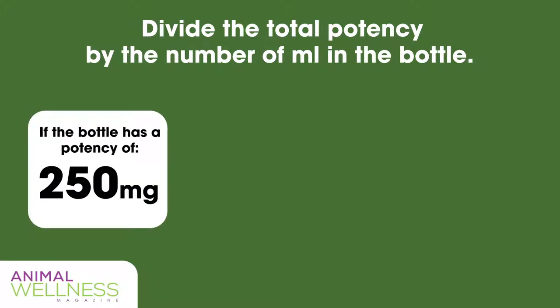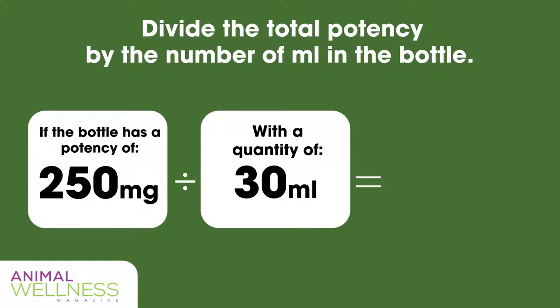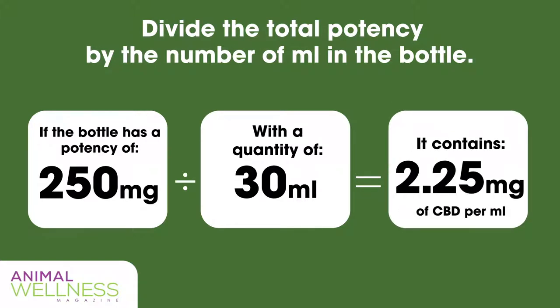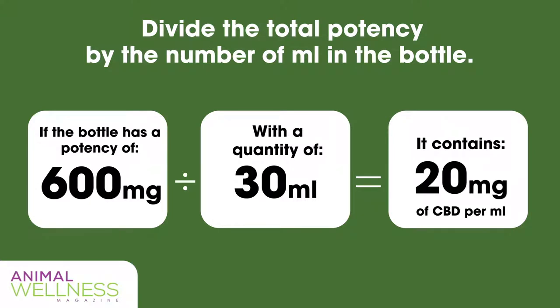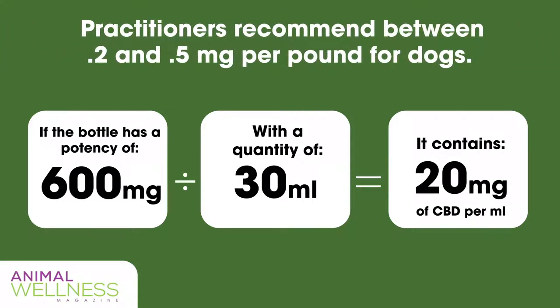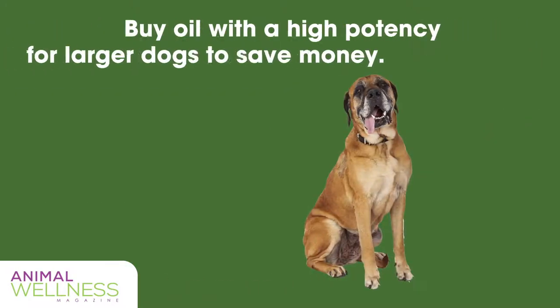For instance, in a bottle with a 250 milligram potency and a quantity of 30 milliliters, each milliliter would contain 2.25 milligrams of CBD. If the potency is 600 milligrams, the same 30 milliliter bottle would contain 20 milligrams per milliliter. In general, practitioners recommend between 0.2 and 0.5 milligrams per pound for dogs, depending on the severity of the need. It's more effective and economical to buy a higher potency for a larger dog so you can give less oil.